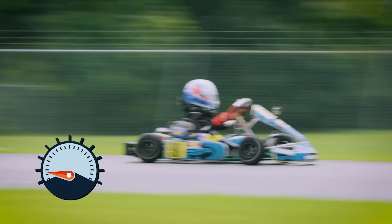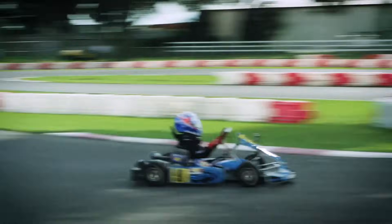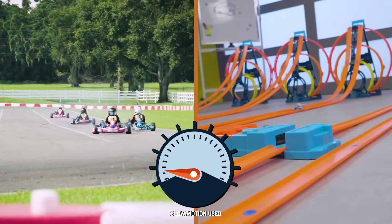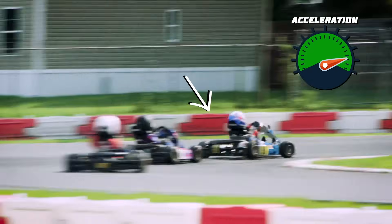Now let's see acceleration applied to cars of all sizes. Remember, acceleration is the rate of change in the speed of an object. Go-karts have engines that increase acceleration, just like how boosters increase the acceleration of Hot Wheels cars.